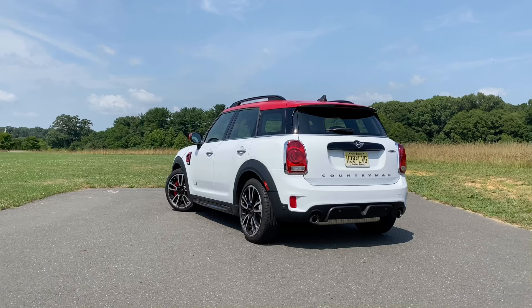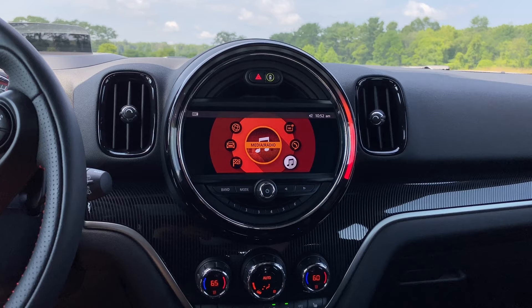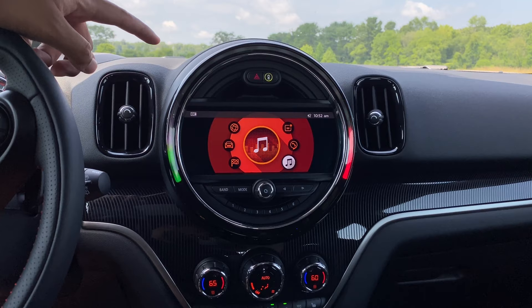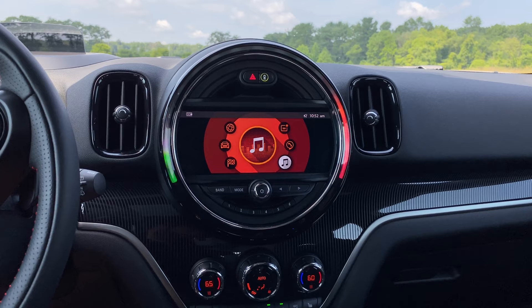Before we get into everything else, let's kick it off with some of the cool and interesting things you should know about the 2020 Mini Countryman John Cooper Works All 4. First up, one of the coolest things about every Mini is the center display and the interactive lights. The lights in this circle will respond to various functions around the car, including when you change drive modes, change the volume, change the temperature, and even with the parking sensors. Let me show you a few in action.